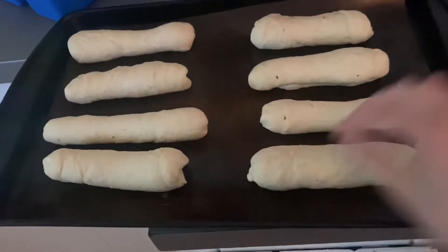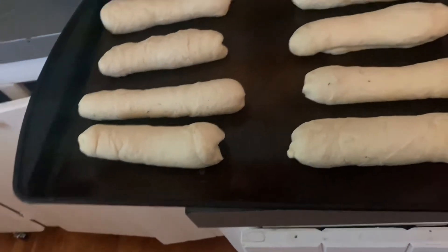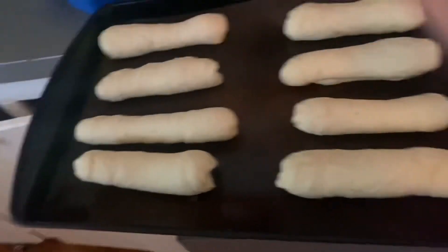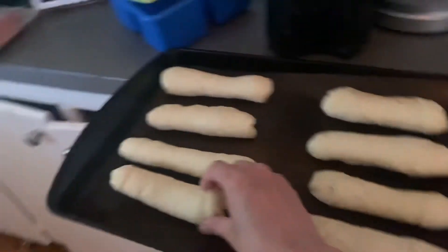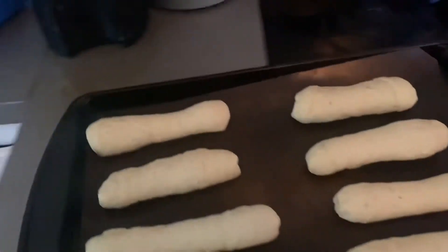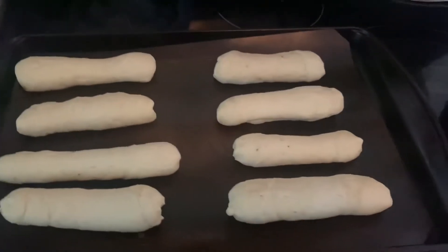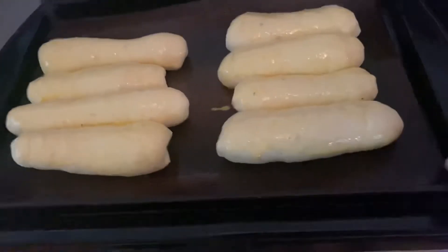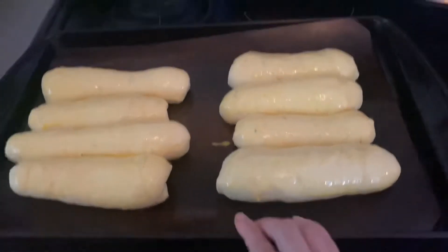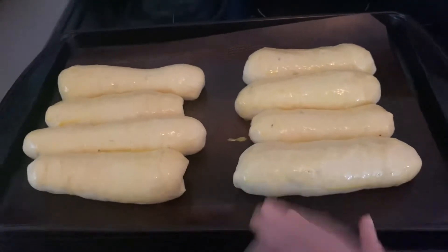These are going to sit and rise for another hour or so. The oven's preheating and I'll brush them with egg and bake them. I'll show you what they look like after. I've brushed these with egg and I'm going to put them in the oven for 25 minutes.